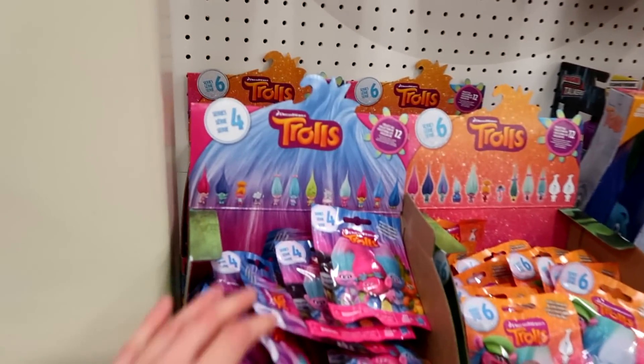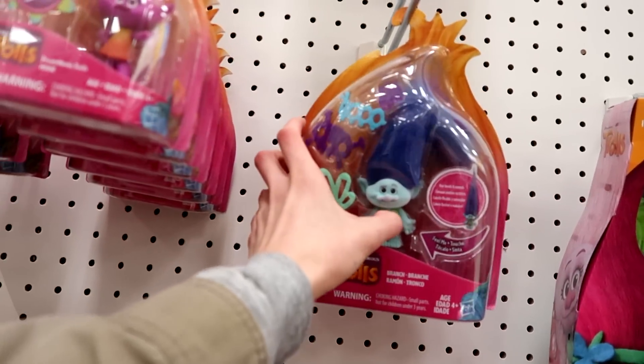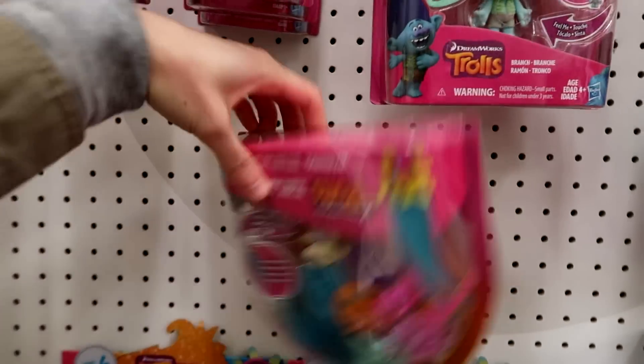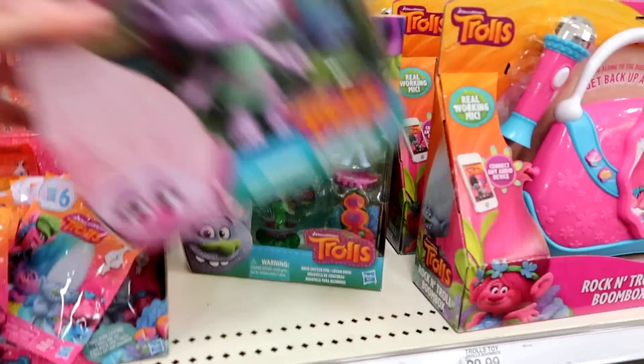Here's the Trolls — they have Series 6 and Series 4 blind bags. And look, they have a flocked Branch. They have a flocked Poppy and a Smidge here. I think I've seen the Smidge, but I don't think I've ever seen Branch. And they have the new play sets and dolls.